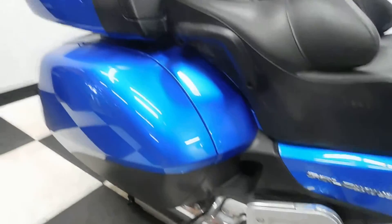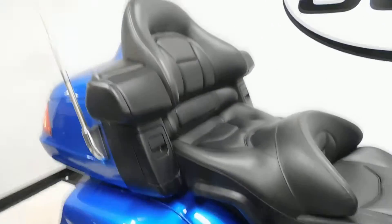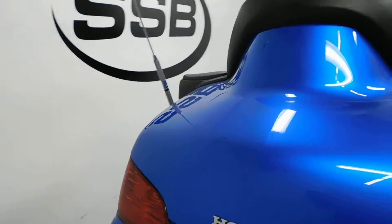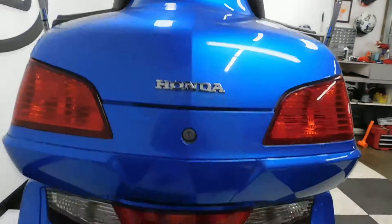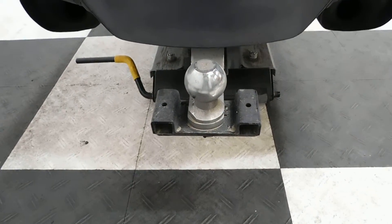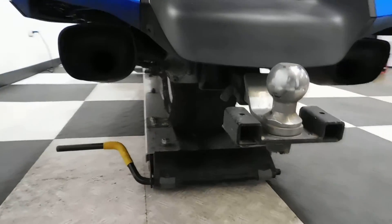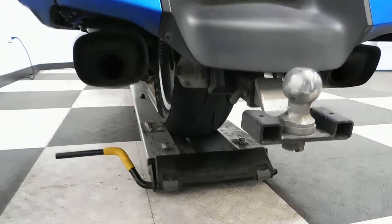It also has foot boards for the passenger, bag supports along with the side bags and the trunk. It also has a trailer hitch on it. The back tire as well is in great shape — got plenty of miles left on that.